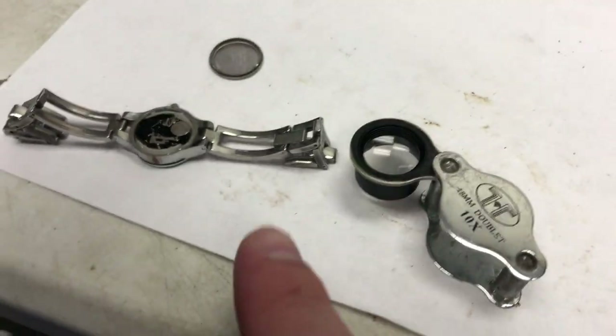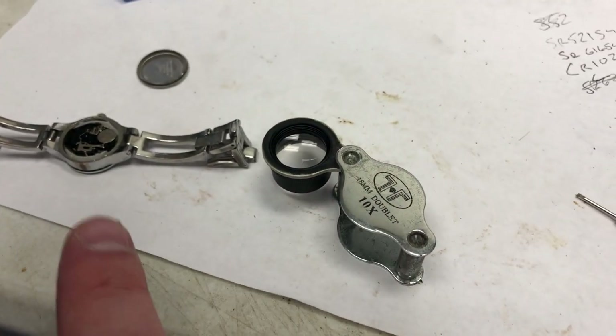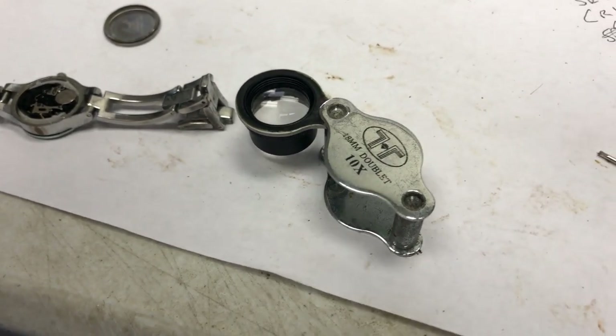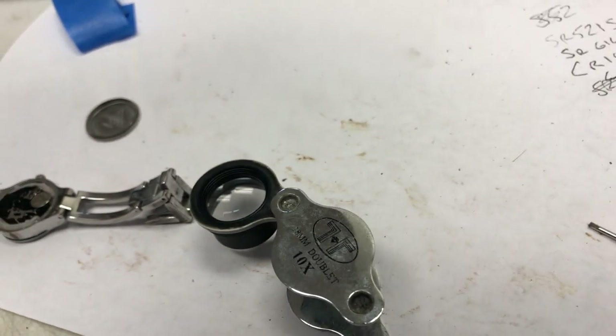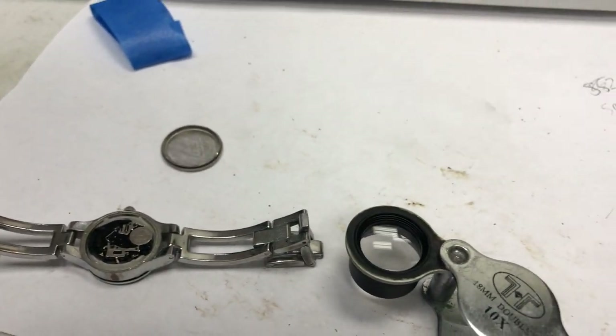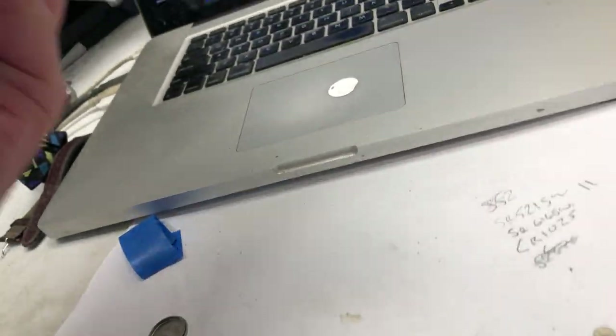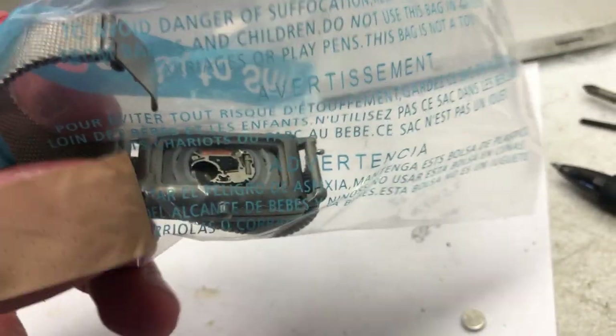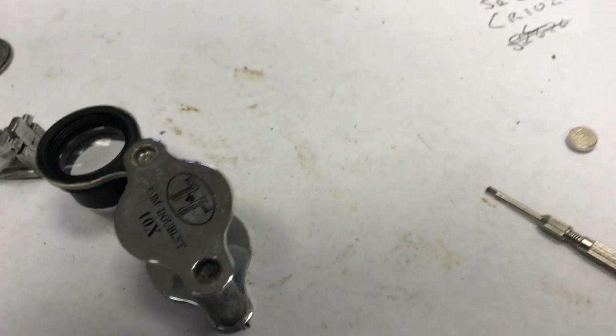It was slow going at first, but now that I have a system I'm going through a watch in about five minutes. I think most of these are going to sell for between $9 and $20. The Eco-Drive one I think is real. There's also a Skagen watch that needs a new battery - it has a mesh band, pretty cool looking. That one is probably worth about $50, assuming it works.